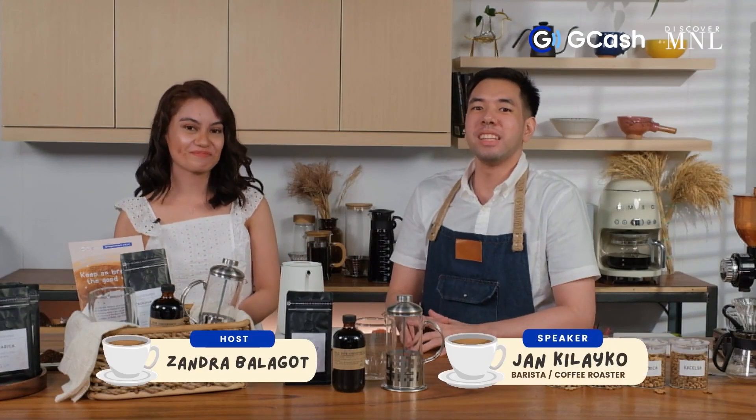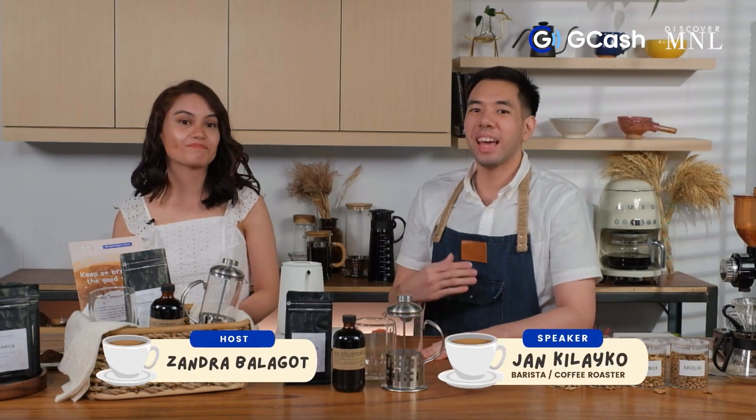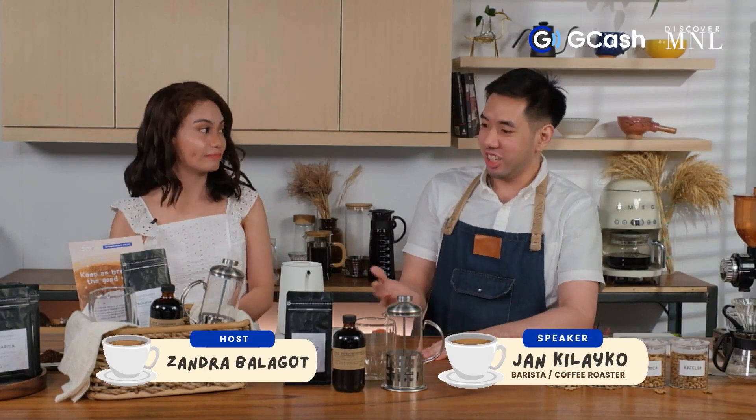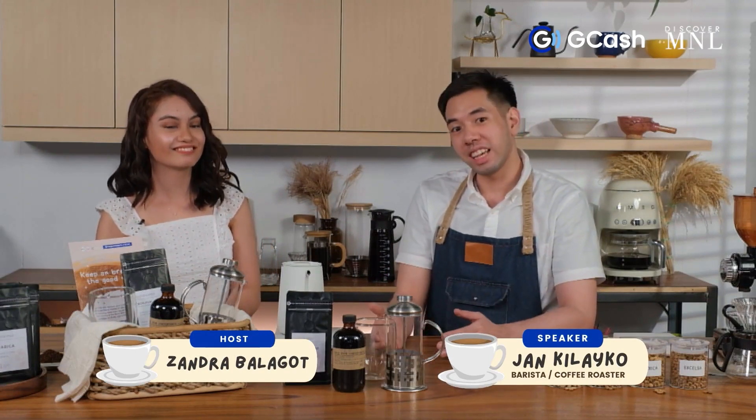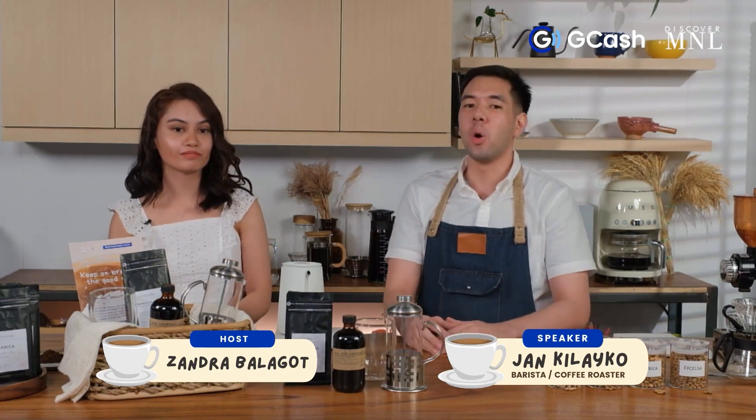Hello to the members of the Discover Manila Facebook group community. I'm Jansi and I'll be teaching you how to brew using different brewing techniques that you can practice in the comforts of your home.